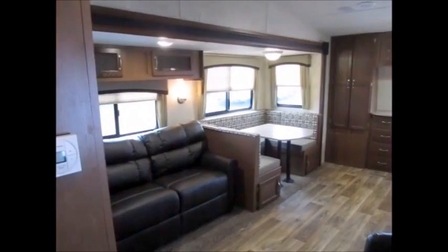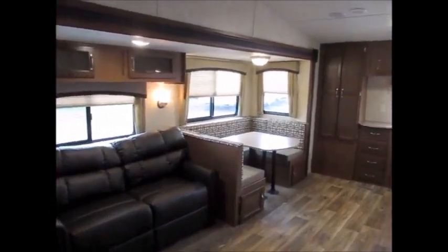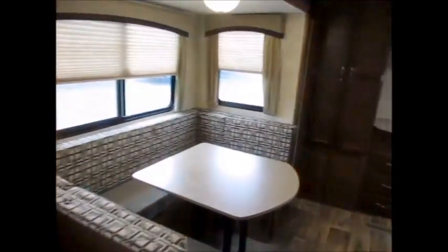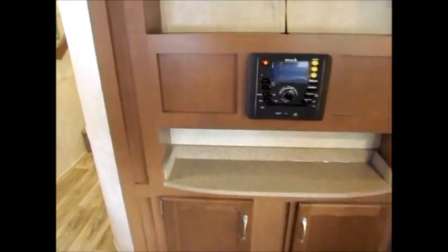My name is George, and my phone number will be in the ad. If you'd like to come take a look at this 32 Loft, just give me a call — I'll be more than happy to show it to you. Like I said, this is probably the most unique travel trailer you will see this year. Thanks again for watching this video, and have yourselves a great day.